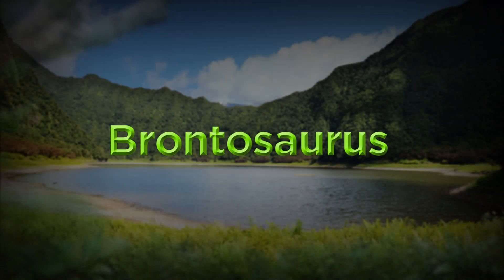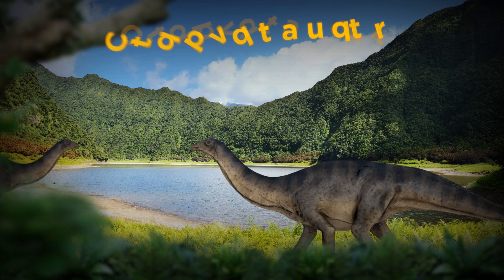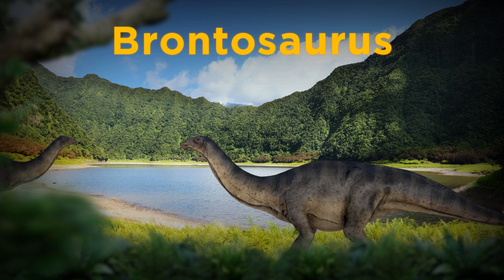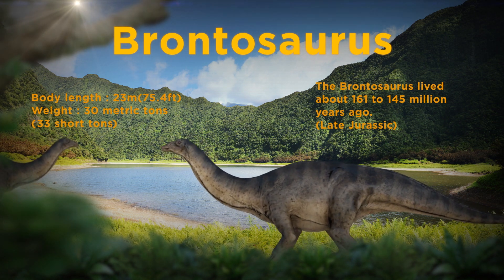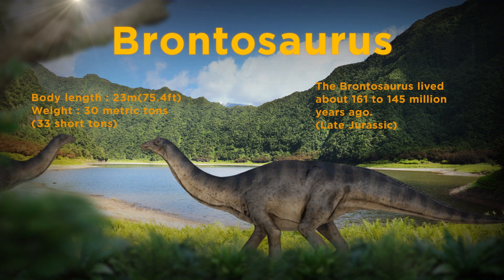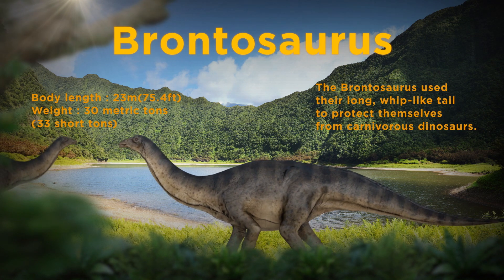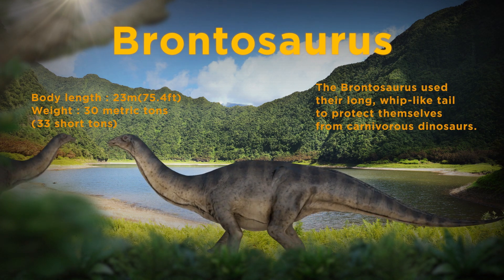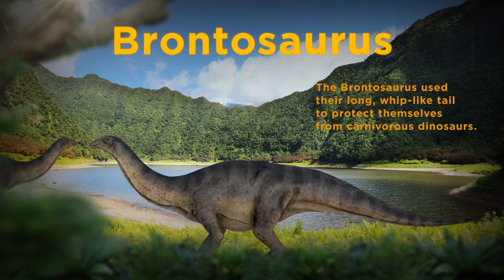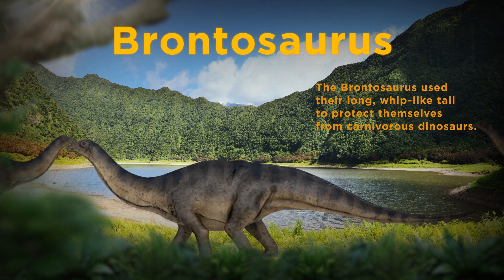The Brontosaurus is a well-known herbivorous dinosaur with a big body, a long thin neck, and a relatively small head. Also known as Apatosaurus, they can be seen quite often in movies and, when fully grown, could weigh up to 30 tons and measure up to 23 meters. Researchers believe that they used their long, whip-like tail to protect themselves from carnivorous dinosaurs.